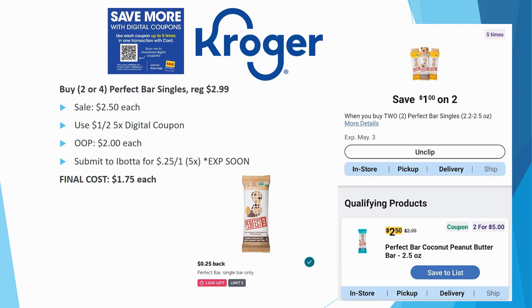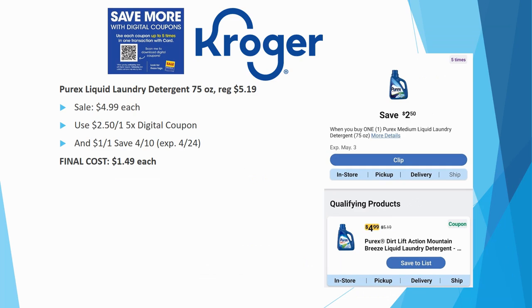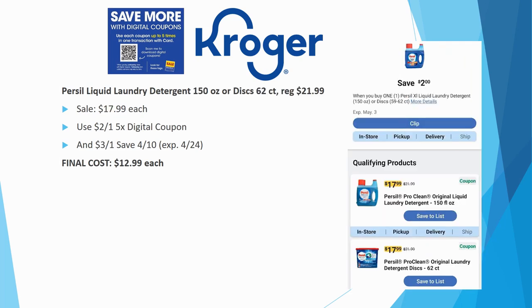Purex liquid laundry detergent, 75-ounce bottle: regularly priced $5.19, on sale for $4.99. We have a $2.50 off one five-time digital coupon plus a $1 off one coupon expiring 4/24. When you stack both coupons together, final cost is $1.49 each. Really great deal to stock up on laundry detergent, especially if you're not brand-specific.